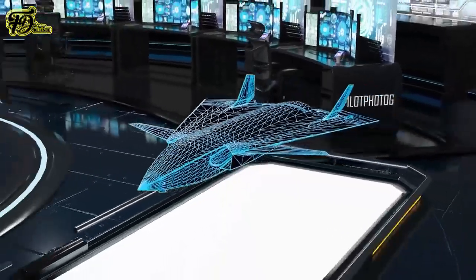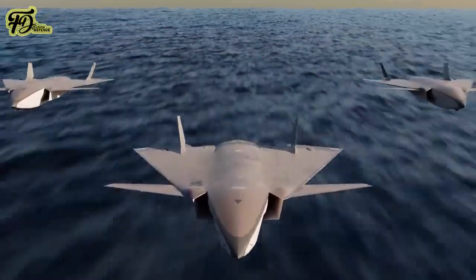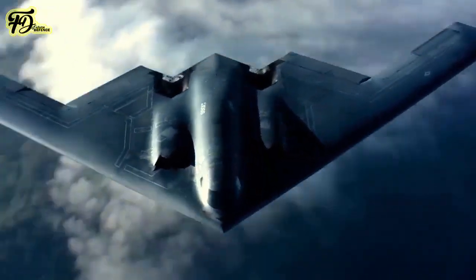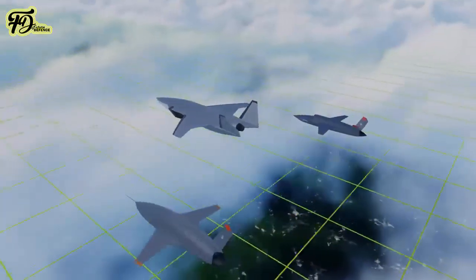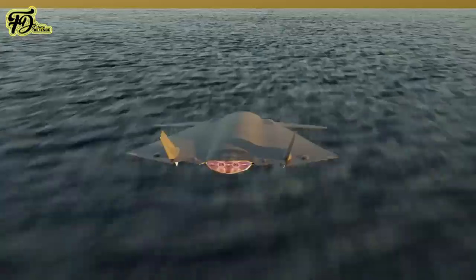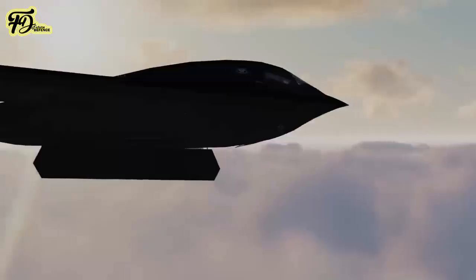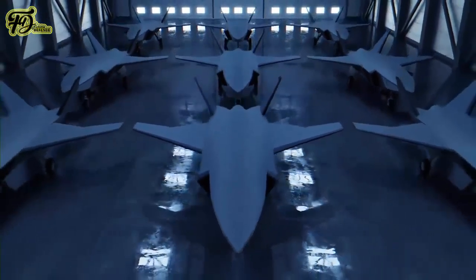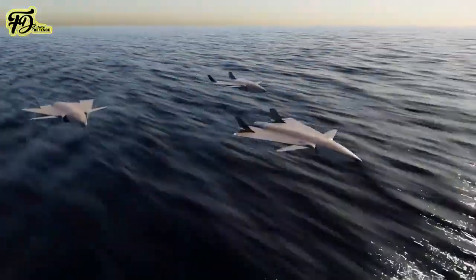One of the most heated debate topics on the future of air warfare is the composition of combat airpower — whether to switch to an all-UCAS structure or a combination of manned and unmanned platforms. There are three different ideas on the role of UCAS and the future of airpower. The first is an all-UCAS air force, where air-to-air and air-to-ground missions are undertaken by single or various types of combat drones.